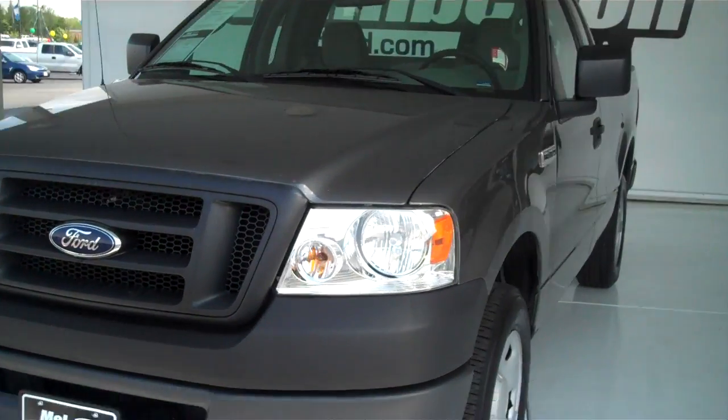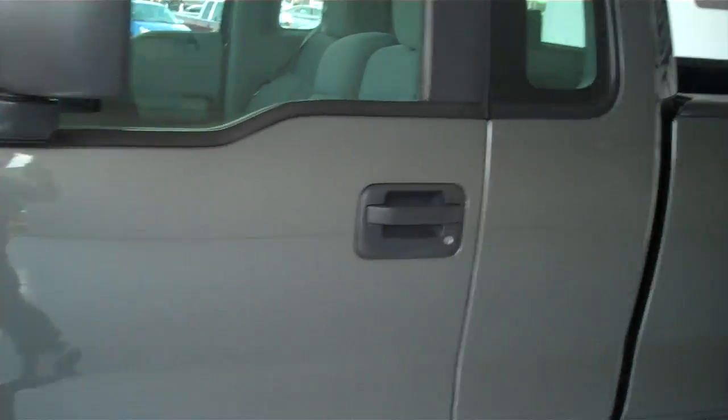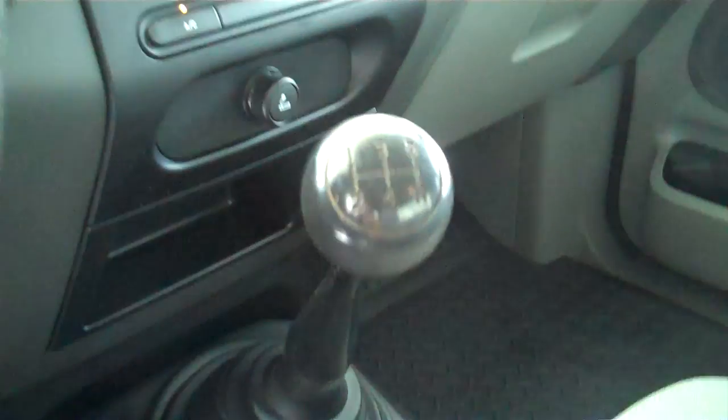110934A. Here we have a 2007 Ford F-150, this is an XL. It is gray in color with a gray cloth interior. This is a five-speed standard with ice-cold AC.